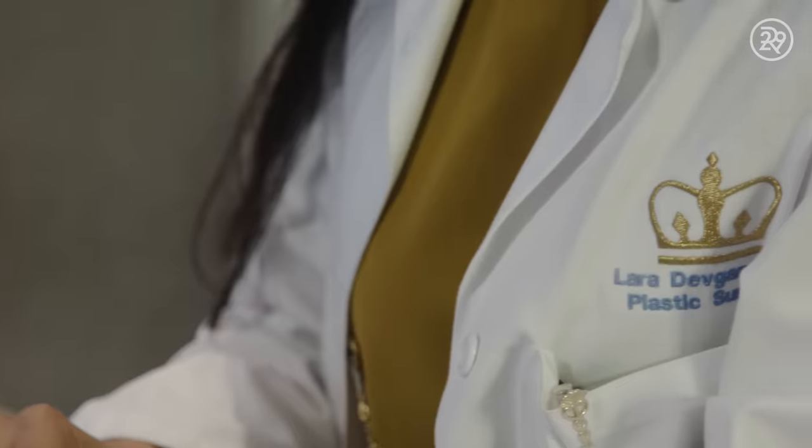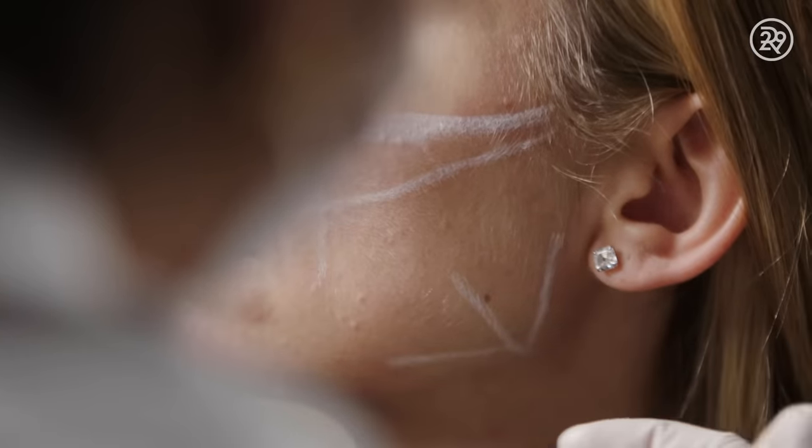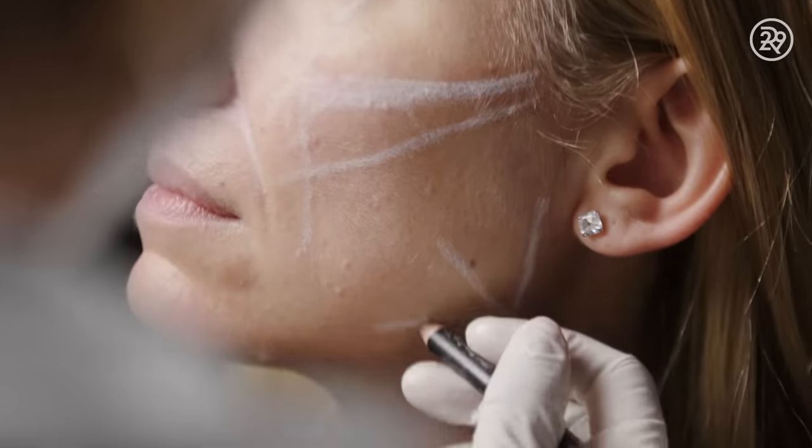Hi, I'm Dr. Lara Devgan and I'm a board-certified plastic surgeon in New York City and I specialize in facial optimization. Facial optimization is the combination of surgical and non-surgical procedures that I use to optimize facial beauty while preserving facial identity.